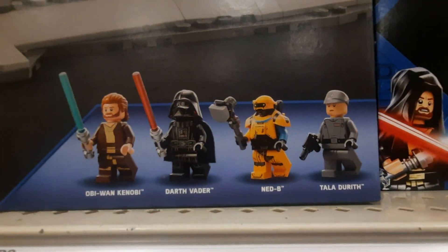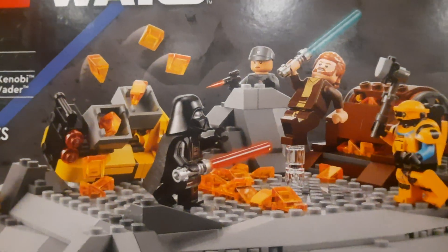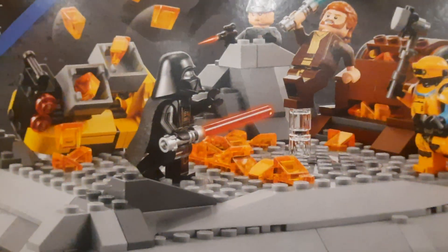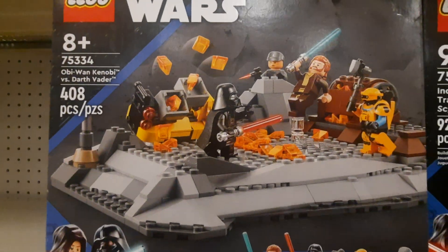The set comes with four figures. Kenobi has been away from using the Force for a long time, so he's not really balanced right now and he really couldn't fight Vader. These are the two new sets. Those look great.